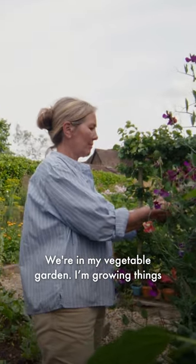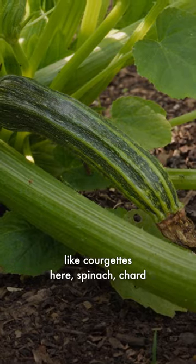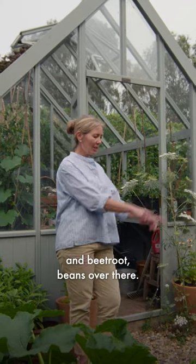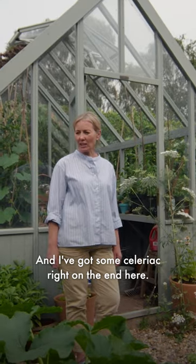We're in my vegetable garden. I'm growing things like courgettes here, spinach, chard and beetroot, beans over there and I've got some celeriac right on the end here.